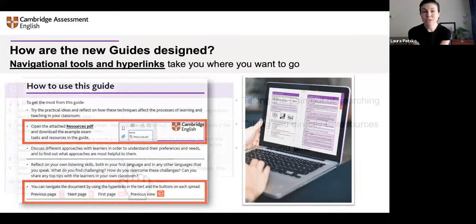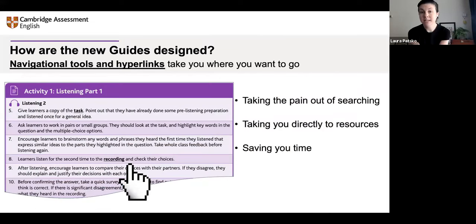Here's an example of how that looks. There's an activity in a purple box. The idea is to take the pain out of searching for things and take you directly to the resources. The guides are freely available on the Cambridge English website — I'll show you where to find them at the end of the webinar. You can see task and recording are underlined — these are links. When you're reading the activity and preparing, you can go directly to the task, directly to the recording, without having to search through lots of stuff.